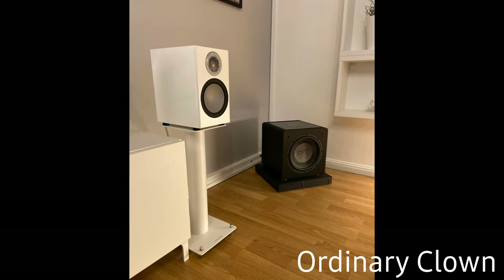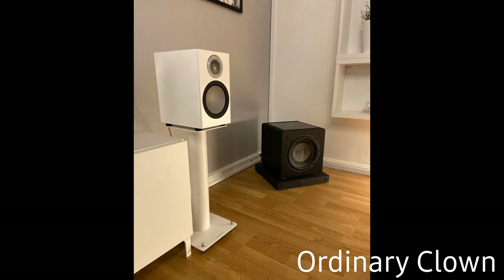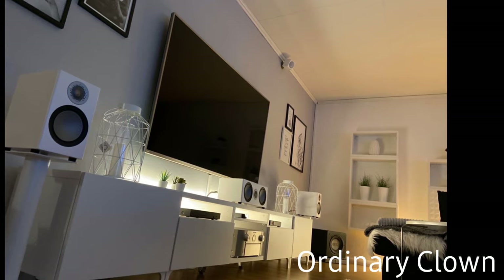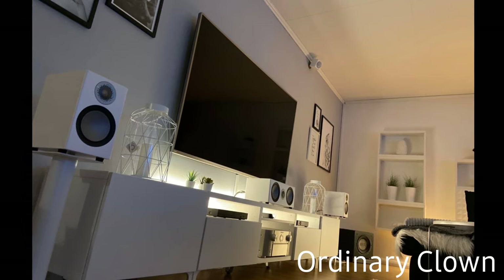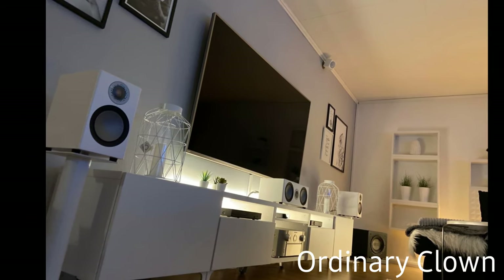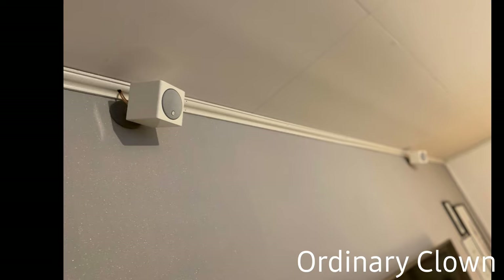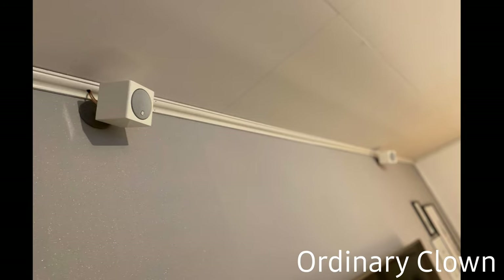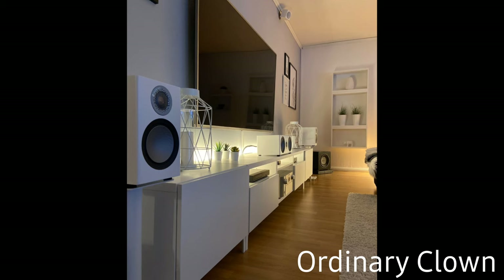This next one is from Ordinary Clown — he's been here a while and has been on Subscriber Showcase before. He previously had a 5.1 system with dual XTZ subs but didn't really like that. What he has now is a full 9.1 Dolby Atmos sound system featuring a Marantz SR7012 receiver, Apple TV 4K, a Panasonic DP-UB450 for Blu-ray, Monitor Audio Silver 50 speakers, Monitor Audio Silver center channel, Rail HT 10-inch subs, Audio Vector surrounds, and Monitor Audio Radius 45 back heights. Absolutely beautiful setup.